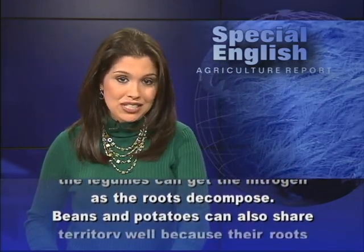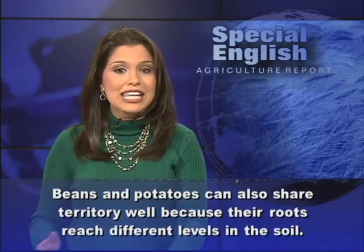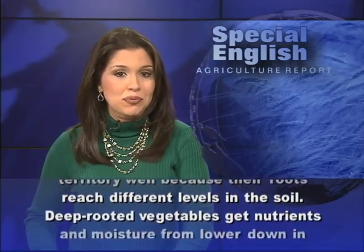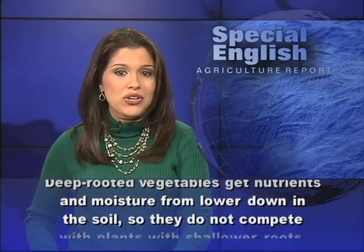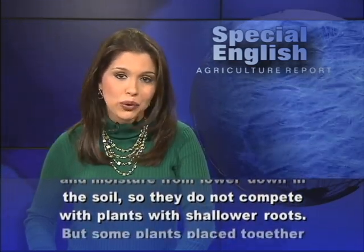Beans and potatoes can also share territory well because their roots reach different levels in the soil. Deep-rooted vegetables get nutrients and moisture from lower down in the soil, so they do not compete with plants with shallower roots.